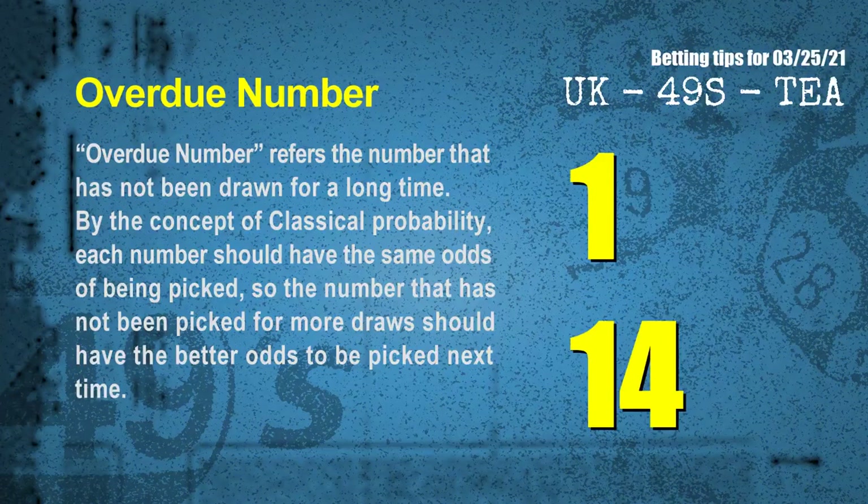The final information for you is overdue numbers. An overdue number refers to a number that has not been drawn for a long time. Also by the concept of classical probability, each number should have the same odds of being picked, so the number that has not been picked for more draws should have better odds to be picked next time. After counting thousands of results, the most overdue two numbers are 01 and 14.